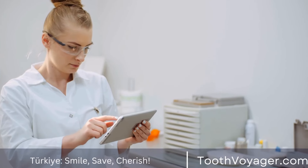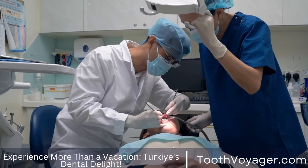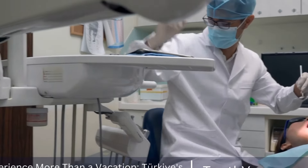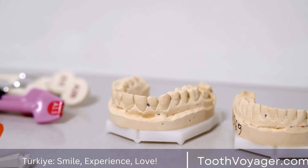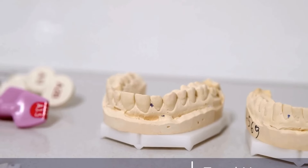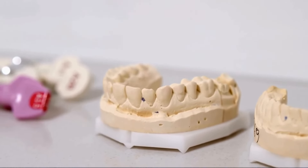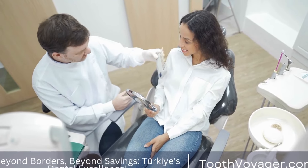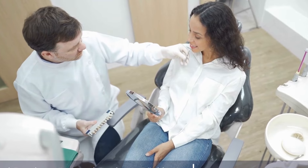Dental implants can be an effective solution for replacing multiple missing teeth. There are several options available, including implant-supported bridges, all-on-4 / all-on-6 implants, and implant-supported dentures. While there are benefits such as improved aesthetics, functionality, and long-term durability, there are also considerations to keep in mind, such as cost, time commitment, and oral health. If you are considering dental implants to replace multiple missing teeth, consult with a qualified dentist to determine the best treatment plan for your individual needs.